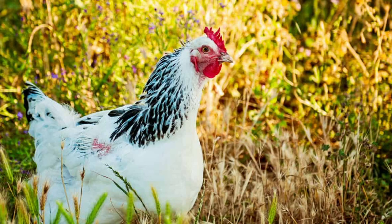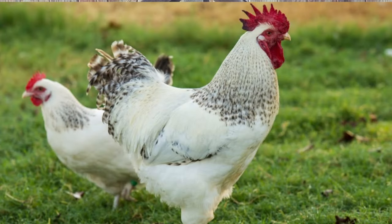The final breed on our list is one of my favorites, and they've been part of my flock for a few years now — the Delaware. They're great foragers and love to free range. They're also one of the fastest growing of the heritage breeds. They'll reach 6 to 9 pounds and can be ready to process in as little as 12 to 16 weeks.